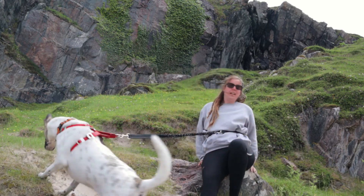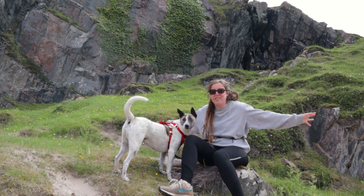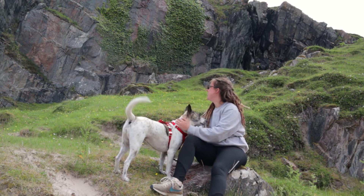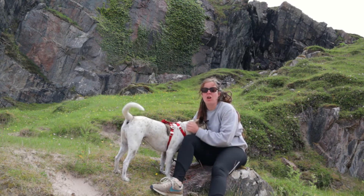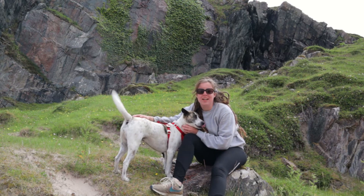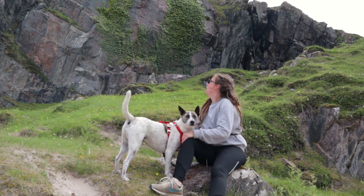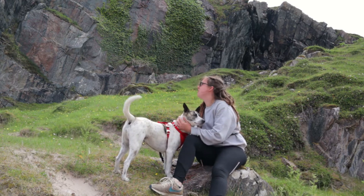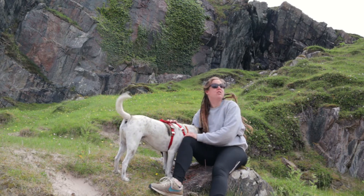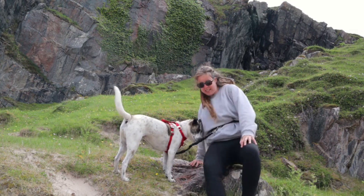Look at all these amazing cliffs around me and nobody's here — I just don't get it! This beach is so good. It's got the finest sand I've ever seen, and then these cliffs — sandstone cliffs I think — and it's got grass, sand dunes, me and Gaia. It's just bloody fantastic.